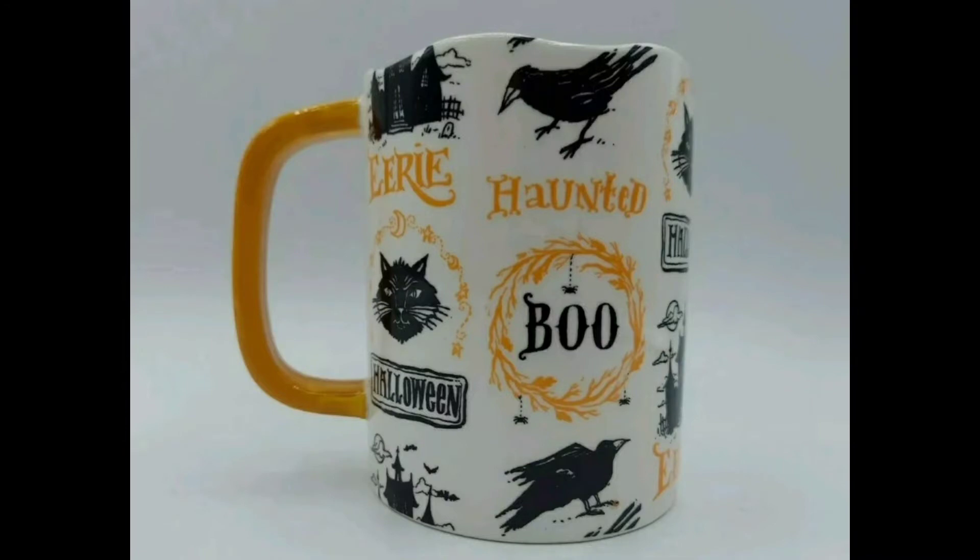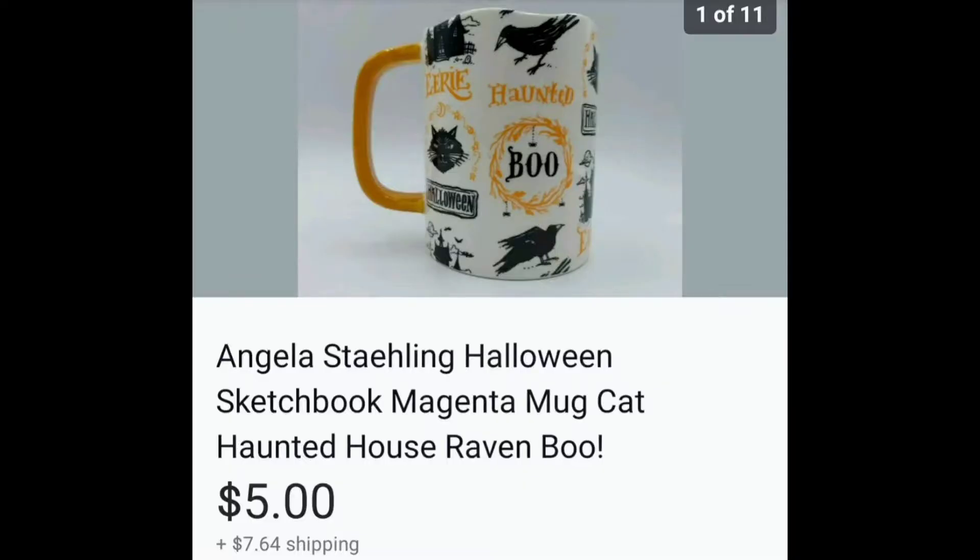This was a $0.25 sale mug from St. Vincent's, and it went to a woman who had one and needed it replaced because it broke. I happily sold it to her for $5.